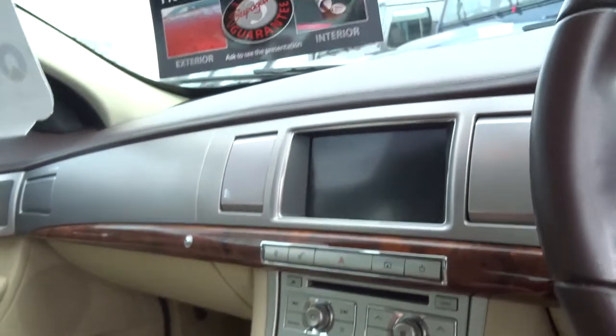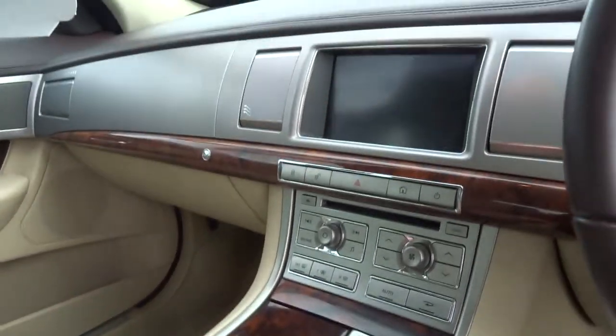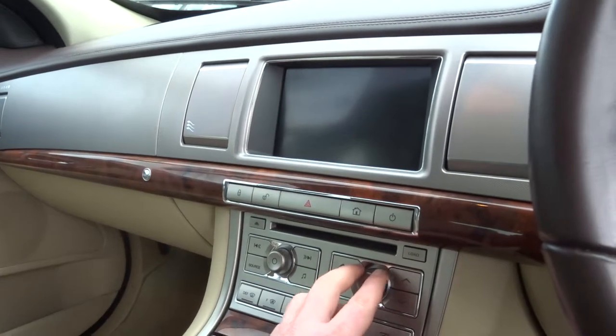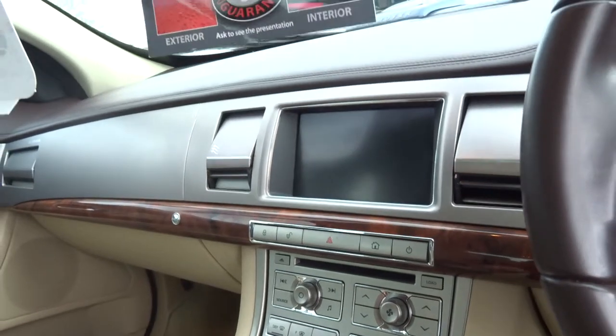The XF start procedure — you've got a button, foot on the brake, and the gear selector raises up and the vents open.